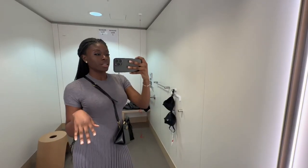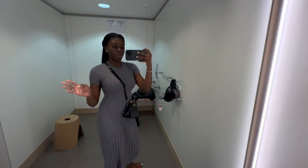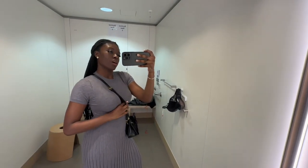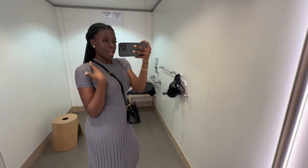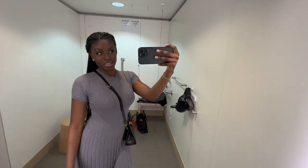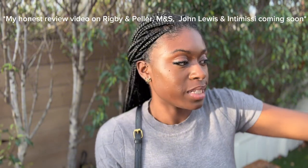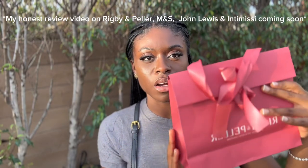I finally found my bra! I'm taking the first one. The bra specialist was really nice and helpful — I ended up getting a t-shirt bra. Now I'm going to pay and then head to the rooftop. I hope you guys enjoyed this experience and learned a lot. From John Lewis, the first bra was £40 and the other one was obviously more.